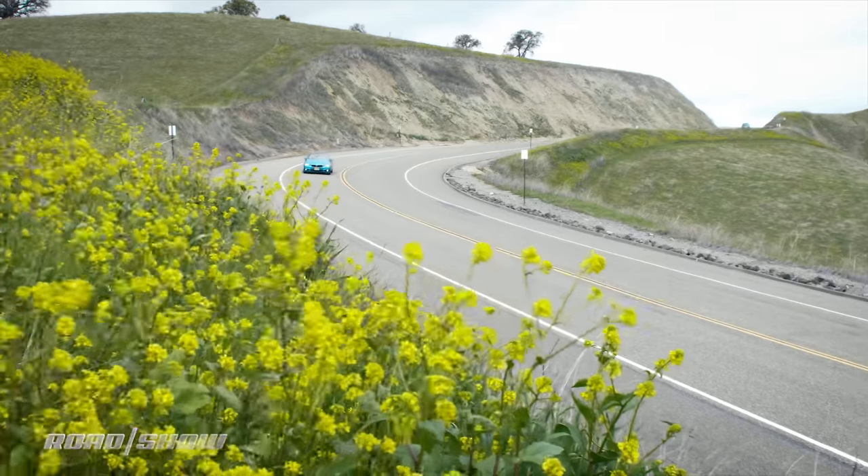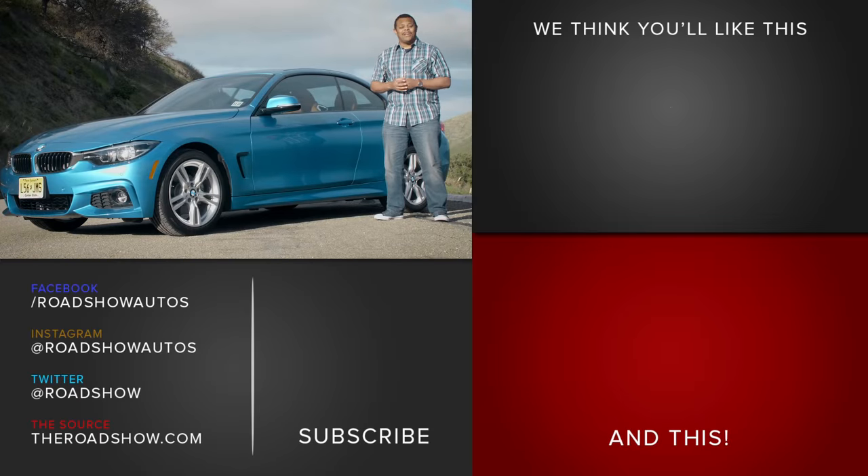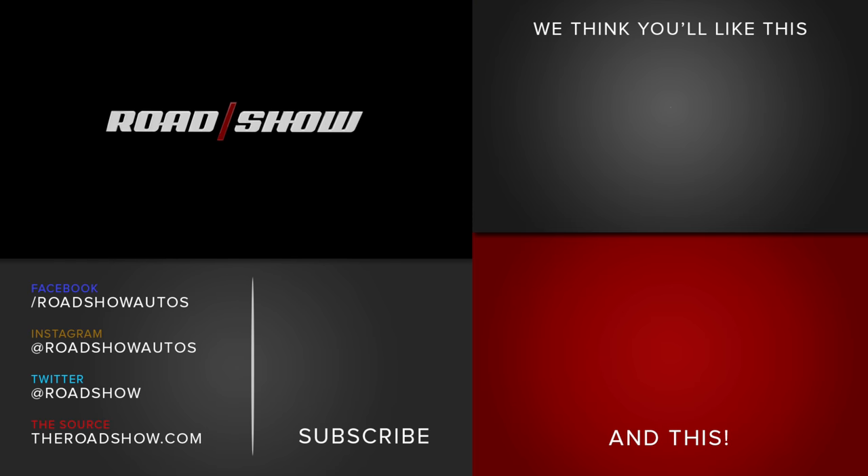So there you have it — the BMW 430i convertible. Let us know down in the comments below what's your favorite luxury sport convertible, or better yet, just tell us what you think about this blue. I think it's pretty dope. While you're down there, be sure to hit the subscribe button and visit us at theroadshow.com.